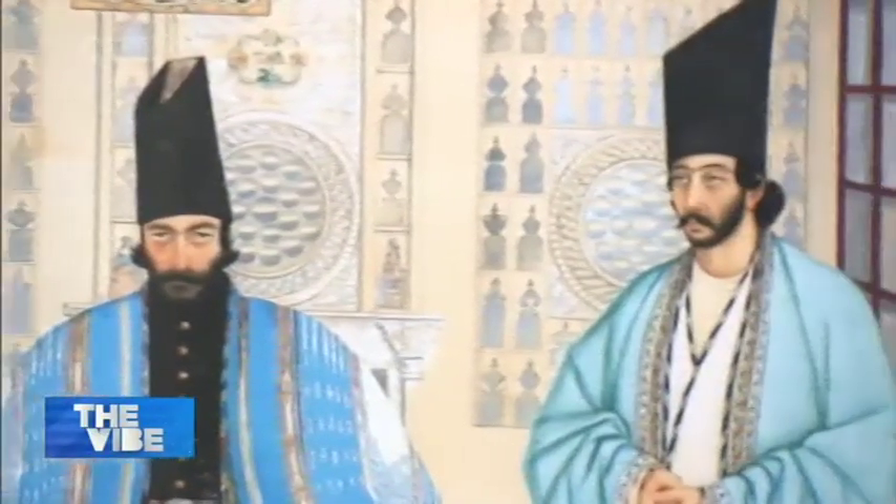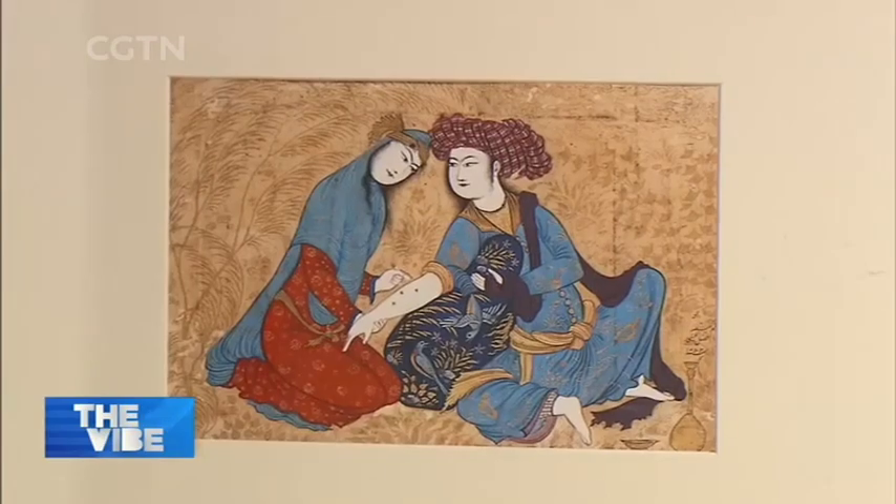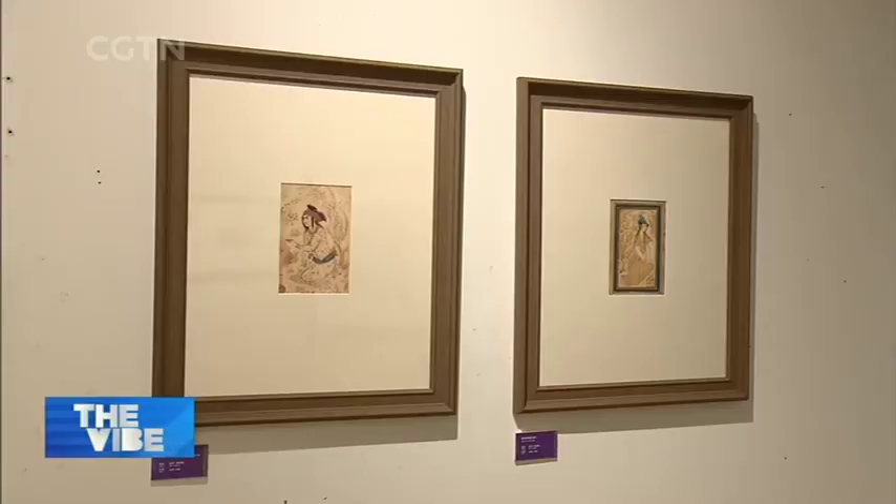While most Persian miniature paintings depict scenes of royal hunting and Persian mythology, as the form evolved, artists started focusing on animals, relaxed youths, and lovers as subject matters during the Safavid period in the 1500s.